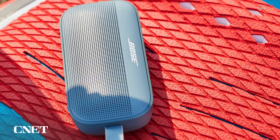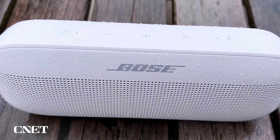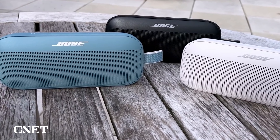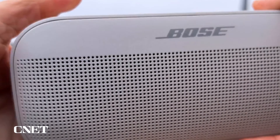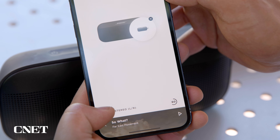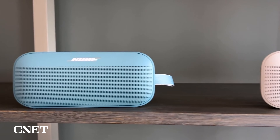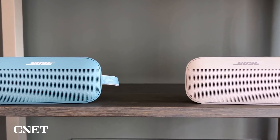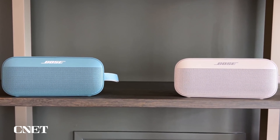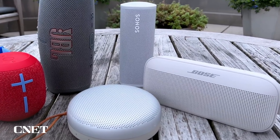Next up is the Bose SoundLink Flex — by far one of the best speakers in this category, delivering fantastic bass and audio quality you'd expect from this long-standing company. Picking out each individual instrument in the mix is consistently effortless, whether it be the separation of drums and vocals in Sheesh Lounge, the soaring horns and vocal harmonies in Envy by Ogie, or my go-to test song for new speakers, Weird Fishes by Radiohead. No one part of the mix is ever lost.